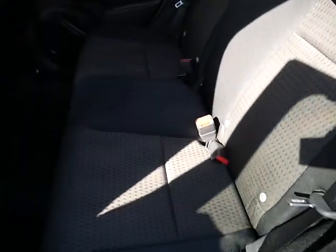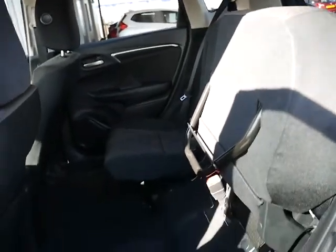There's loads of room in the back and it does come with Honda's Magic Seats. So the base lifts up, locks into place, and gives you a lot more room in the back.